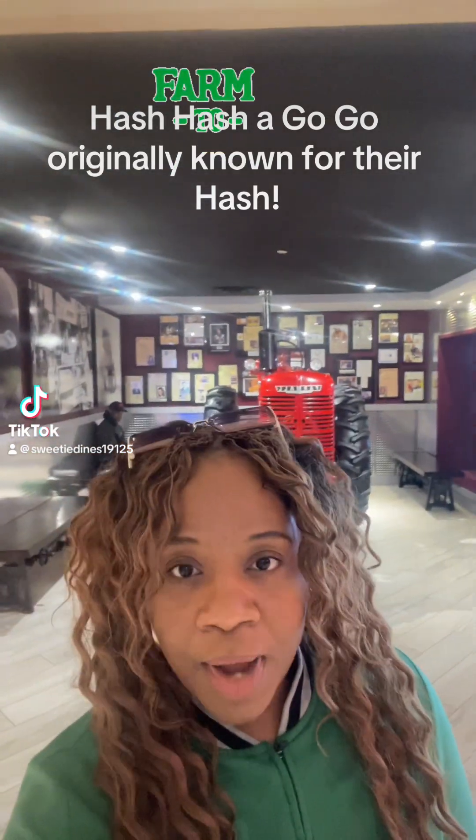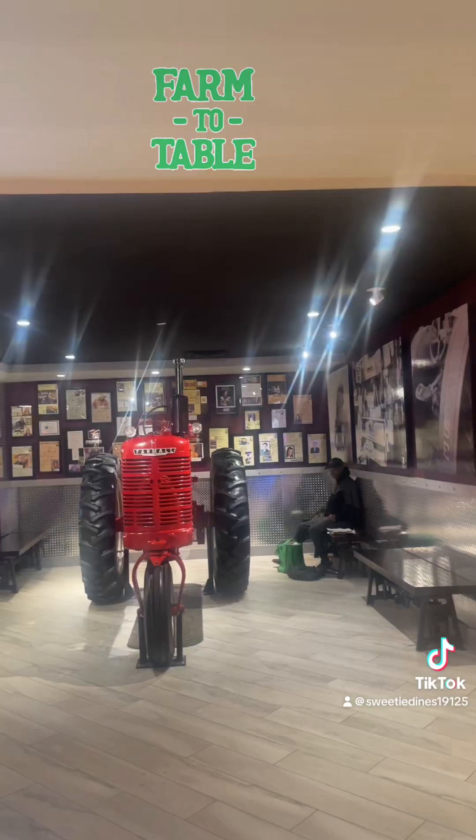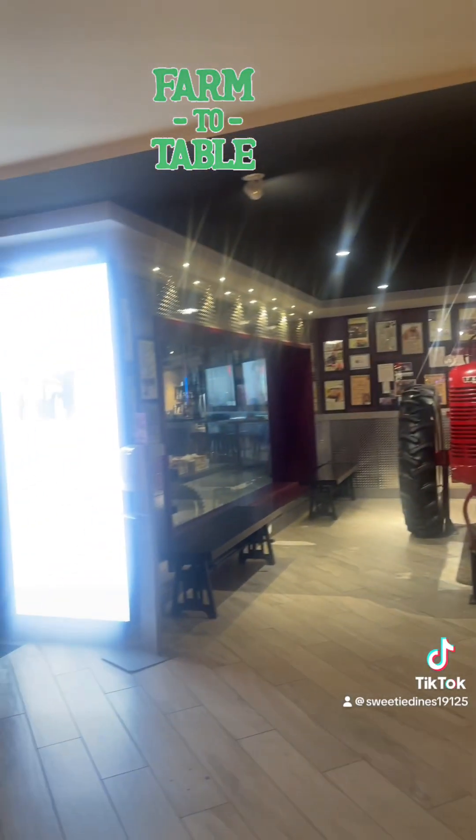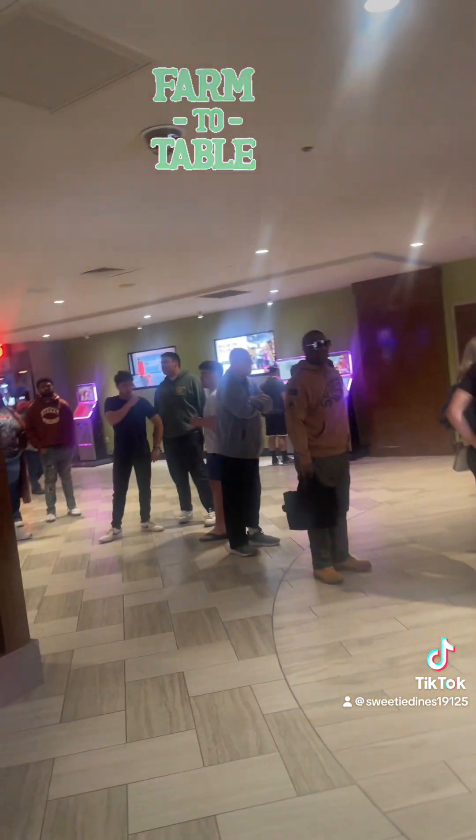Tweetie Dimes coming to you live from Tropicana, Hash Hash a Go-Go. We're going to try this place out. I originally went to one about four years ago in Las Vegas, so we're going to see if there's any difference here. Here's a front view of it — Hash Hash a Go-Go. We're going to get in line. The line is pretty much long out here, right in the entrance of the casino walking in.